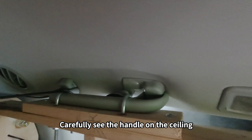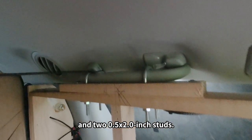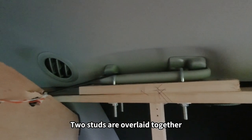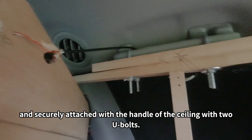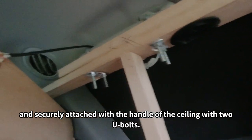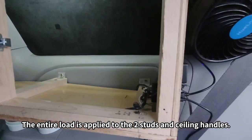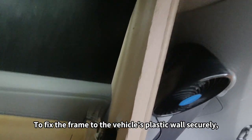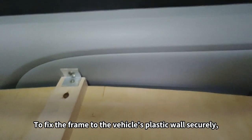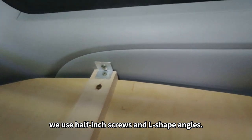Carefully look at the handles on the ceiling and the 2.5-inch by 2-inch stud. Two studs are overlaid together and securely attached to the ceiling handle with two U-bolts. The entire load is applied to the two studs and the ceiling handles. To fix the frame to the vehicle's plastic wall securely, we use half-inch screws and L-shaped angles.